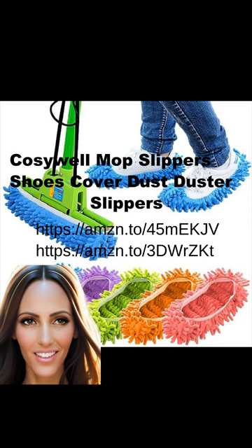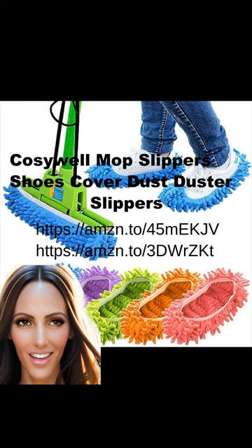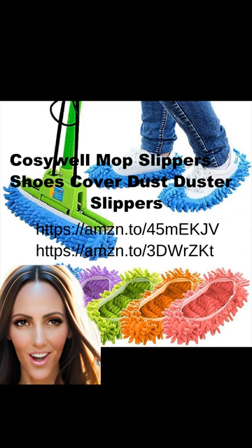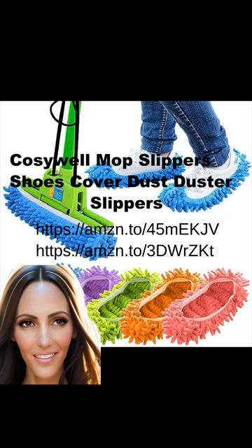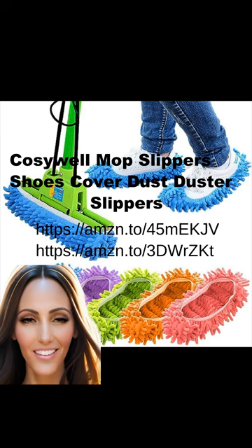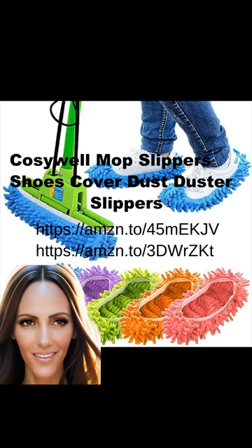Simply slip them on and go about your daily activities while effortlessly keeping your floors clean. The best part is that these slippers are washable, so you can easily freshen them up whenever needed. Say goodbye to traditional mops and hello to the ultimate cleaning solution for busy households. I love them so much I ordered two sets — my floors have never been cleaner.